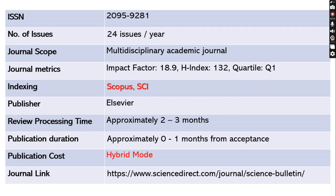This journal will take approximately two to three months to review your article, and within a month it will publish your article after acceptance. This journal also publishes in hybrid mode, so APC will be applied only if you would like your paper as open access. The journal link has been shared below.